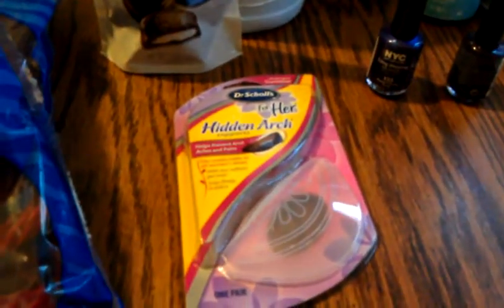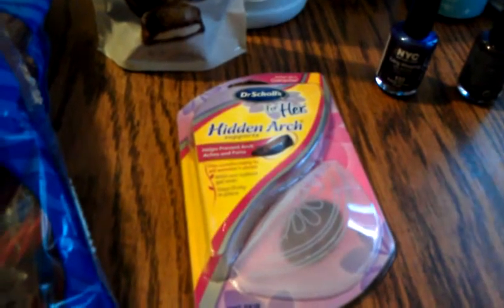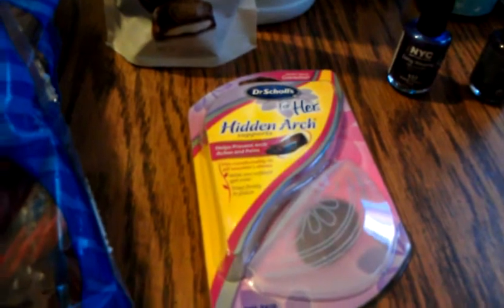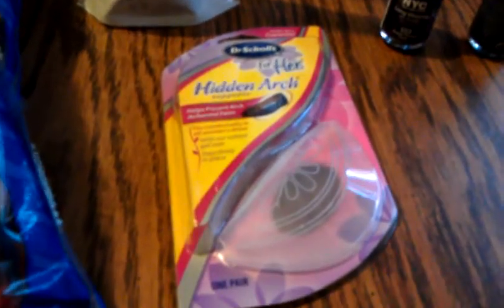Over here are the Dr. Scholl's Hidden Arches. There was a $3 printable from Dr. Scholl's and a $2 printable from Target.com, making them $0.49.